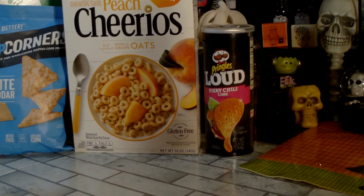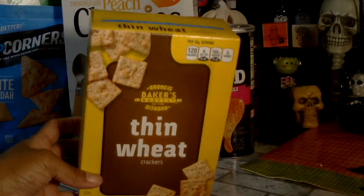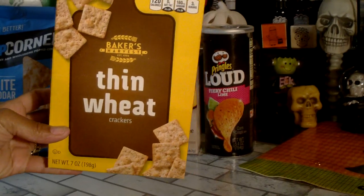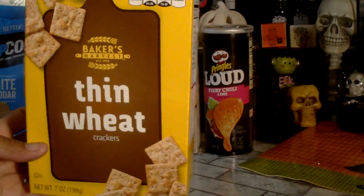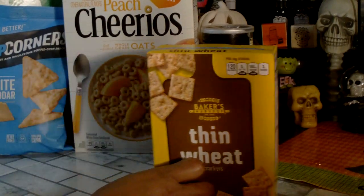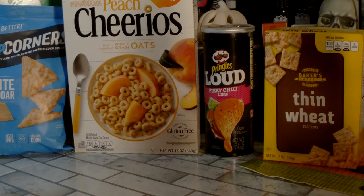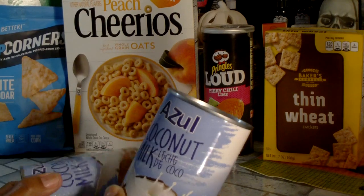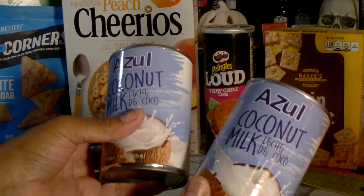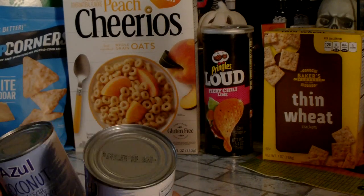I picked up some thin wheat crackers by Baker's Harvest — my daughter likes these and I like them as well, so this is a repurchase. It's a 7-ounce box; they're comparable to Wheat Thins — you can tell the difference but they're still good. Another repurchase: I picked up two cans of coconut milk. I like to use this to make smoothies in the morning.